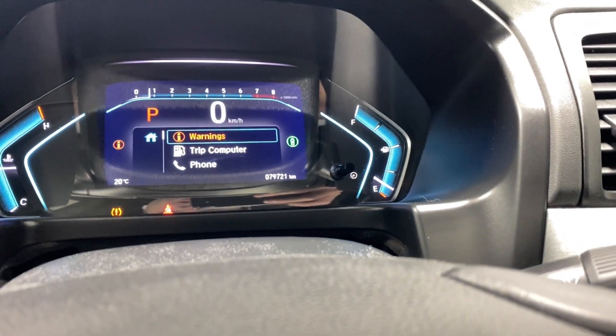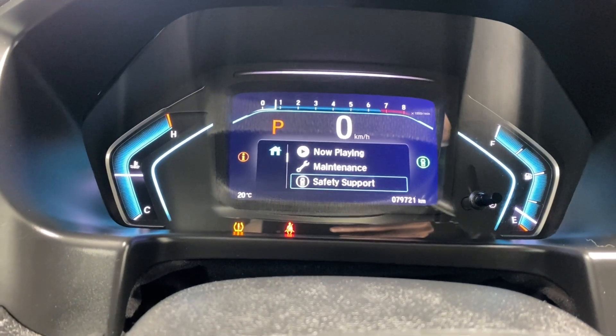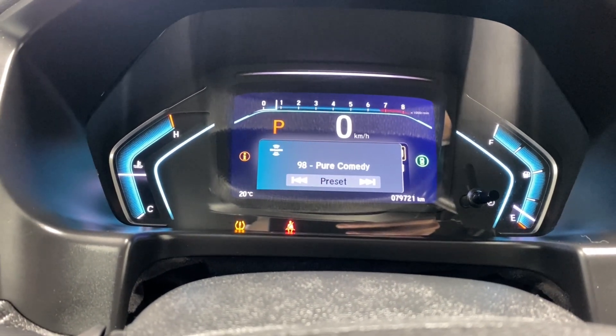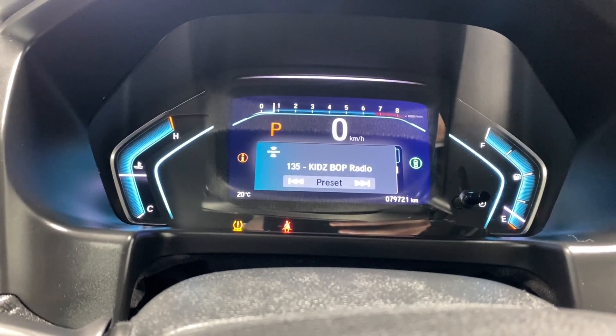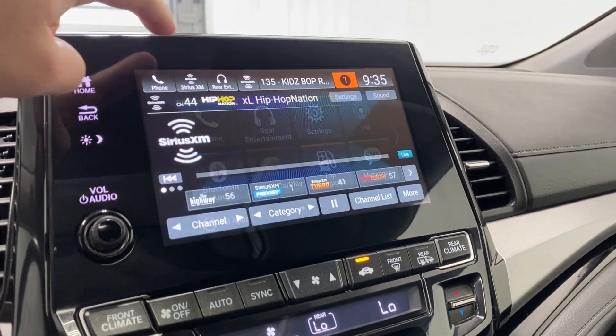The digital gauge cluster has options you can run through like your trip computer, phone, now playing, maintenance, and safety support such as road departure mitigation, collision braking information. Coming to the infotainment, going to the audio here.